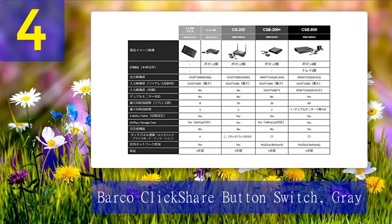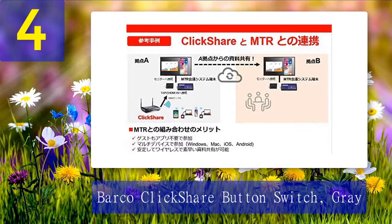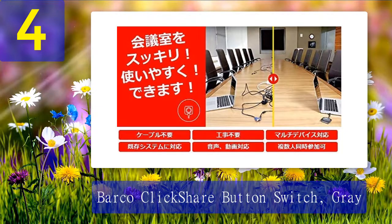Barco has designed this to be as easy to use as possible. You simply plug it into your laptop or whatever device you are using and it can beam your presentation to your AV setup without any hassle at all. It literally takes the click of a button to get it to work, so it is perfect if you are not too technically minded. Amazon reviews for the Barco ClickShare Button Switch Gray are all very positive — people are straight to the point and say it works well and does what it is supposed to do. It can allow another computer or device to be connected to your existing setup, which can come in very handy.